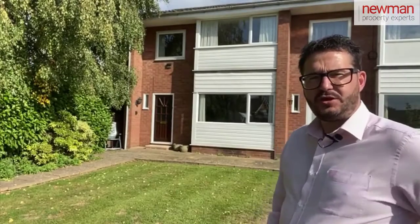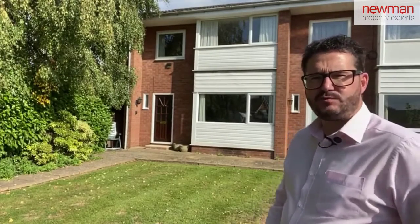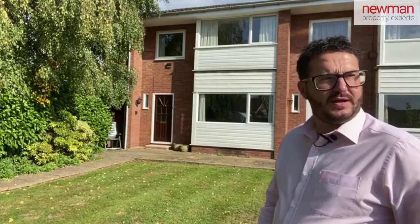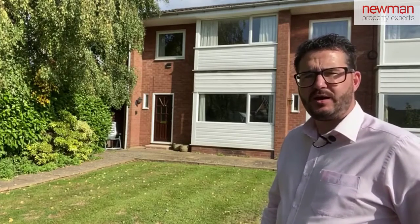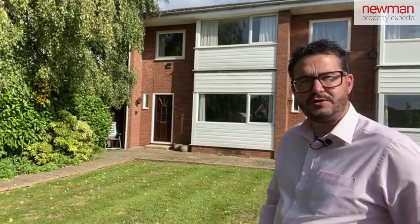Hi, so today you join me outside Denville Road. This is a 3 bedroom end terrace property. It's just off the town centre and it's coming to the market for offers over £275,000. Come on inside and I'll show you around.